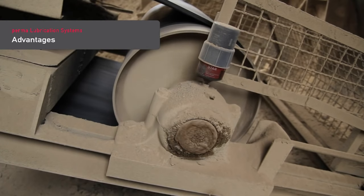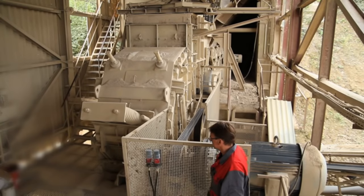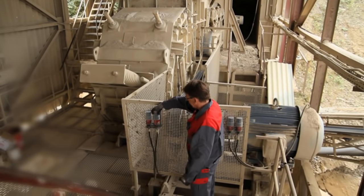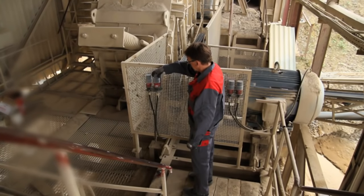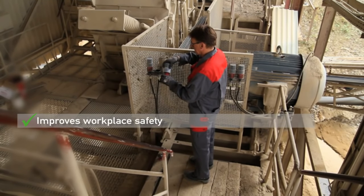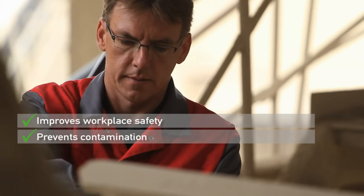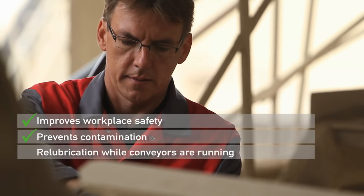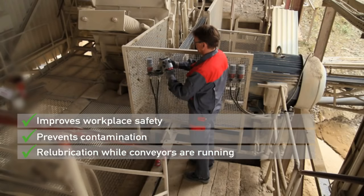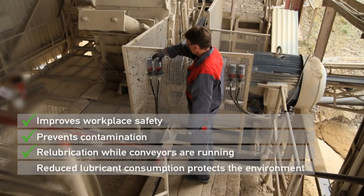Advantages of automatic lubrication with PERMA products: Remote mounting away from dangerous areas significantly improves workplace safety. Lubrication points are sealed to prevent contamination. Lubrication takes place while the equipment is running without the need to shut down machinery. The total consumption of lubricant can be reduced, which helps to protect the environment.